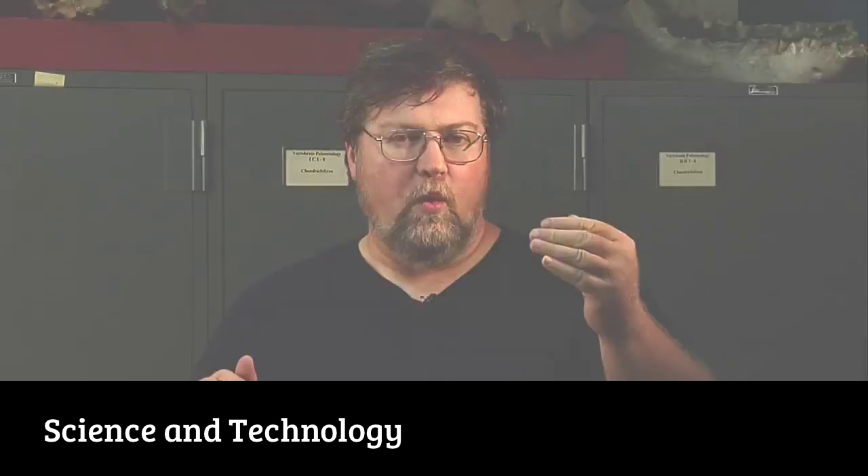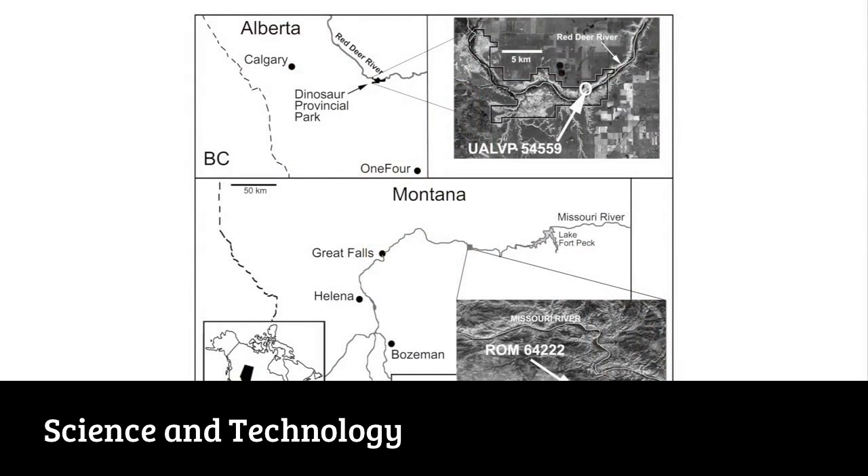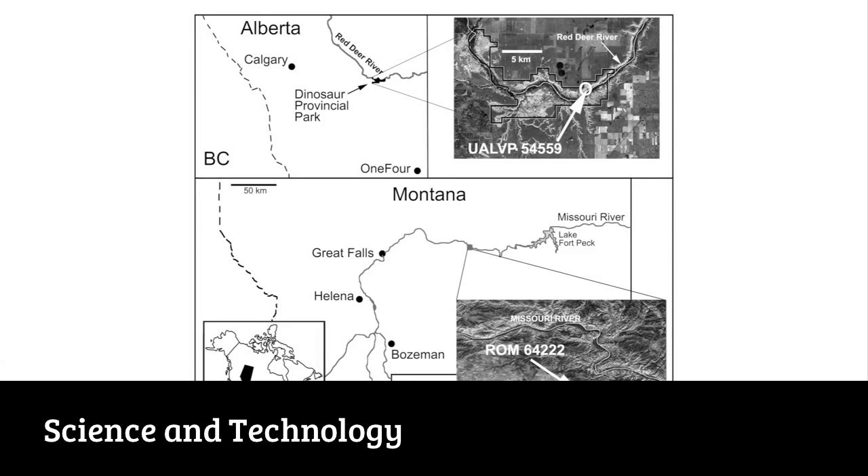In classical literature, Gemini refers to twins, and for Mercuriceratops gemini we refer to the twin specimens that the dinosaur was named after. There were two squamosals — parts of the side of the frill that were found — one in Dinosaur Provincial Park in Alberta and one in the Judith River Formation of Montana. These specimens were almost identical, they were from the same side of the body, looked very similar, and when I saw the one in Alberta that had been collected by Susan Keegan, I recognized it as being almost identical to the one that had been found in Montana by private individuals.